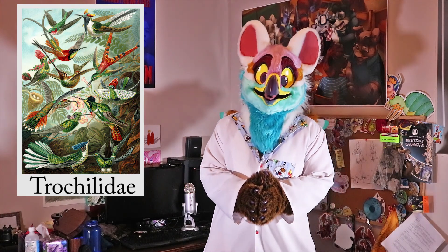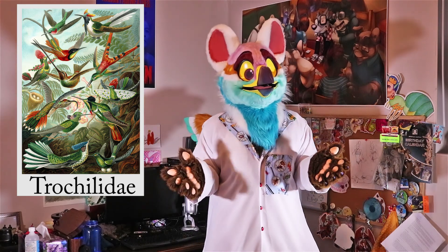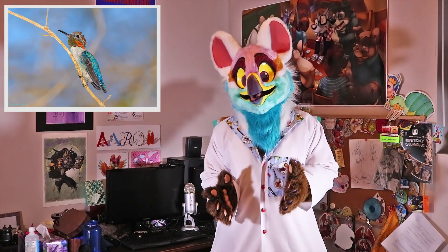Hummingbirds are extremely small birds — the largest they get is usually about 13 centimeters. The smallest species of hummingbird known is 5 centimeters in length and weighs less than 2.5 grams, and that is the bee hummingbird.